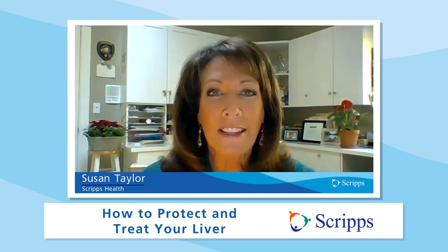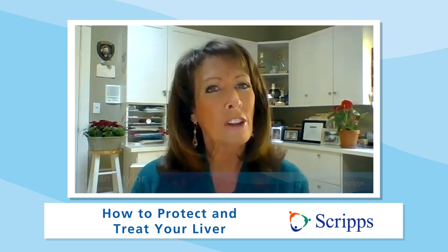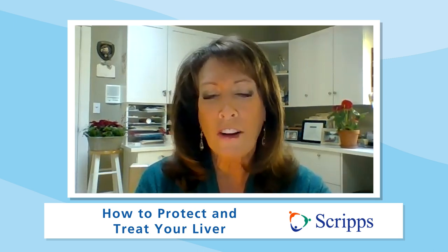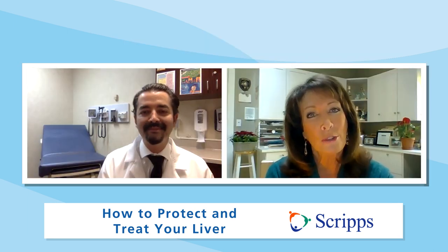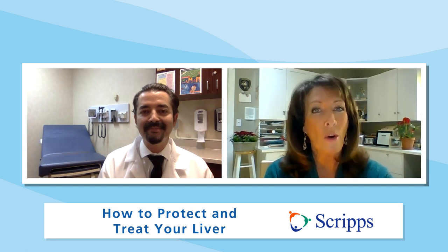Hi, I'm Susan Taylor with Scripps Health in San Diego, California. Let's talk about your liver. It is one of the largest organs in your body and it performs a lot of vital functions. Keeping it in good condition is critical to your health. Joining us to talk about your liver is Dr. Julio Gutierrez.